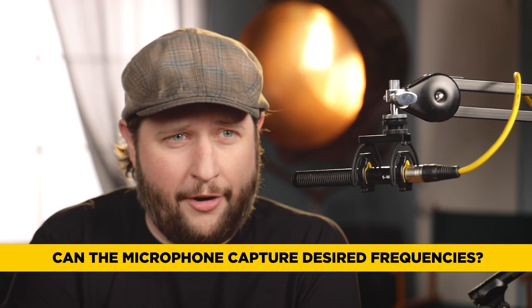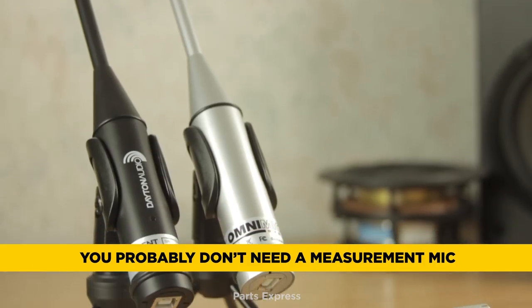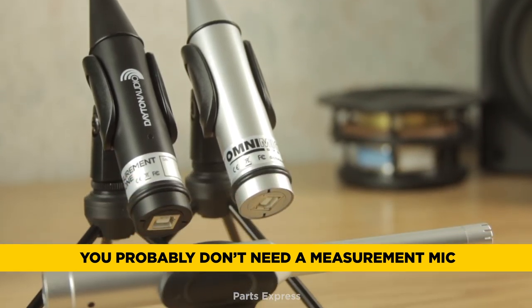If the microphone you want to buy doesn't actually include the frequencies you want to record, that's not a microphone that's going to work for you. Some microphones start at 20, some start at 50, and some go all the way up to 20 or even 30,000 hertz. Frequencies well above 20k can be heard by dogs and measurement microphones. The most important thing is knowing whether the sounds you're trying to record fall within the range of your microphone. If they don't, don't buy it.